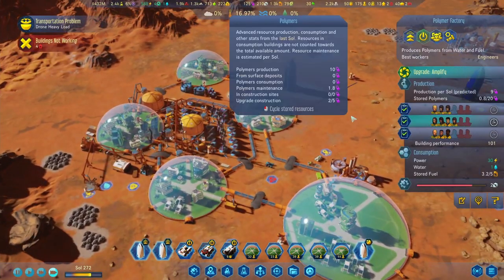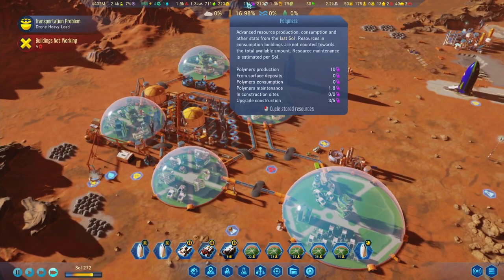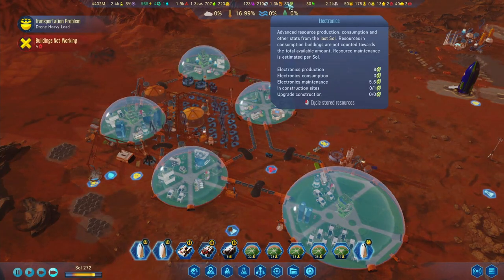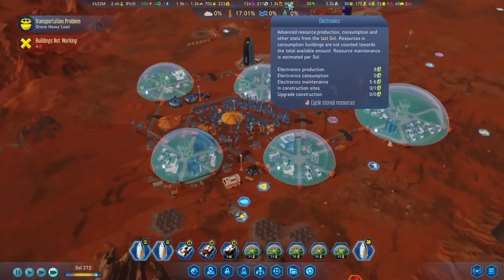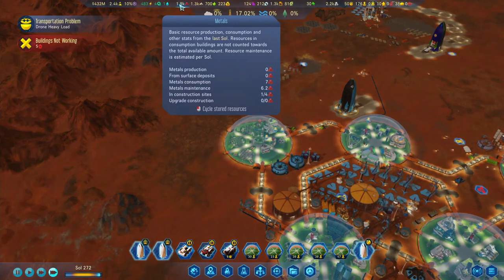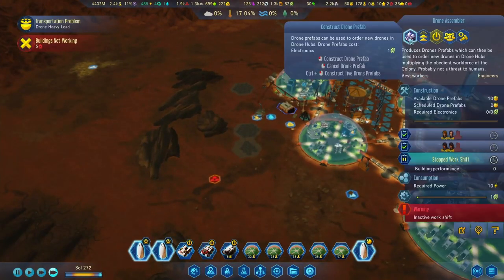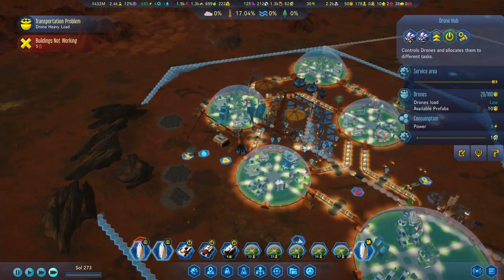Polymers-wise we're producing 10 and consuming about 2 only, so that's fine. Same with machine parts - producing more than we consume. Electronics is the same story but we seem to be consuming quite a few for maintenance. Food's going pretty well. Same with concrete - that's okay. Metals: we have enough stored right now so we shouldn't have to worry too much. We can queue off a few more drones here and there.